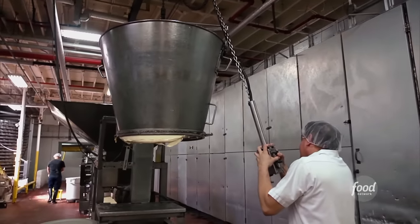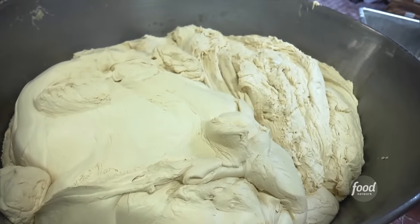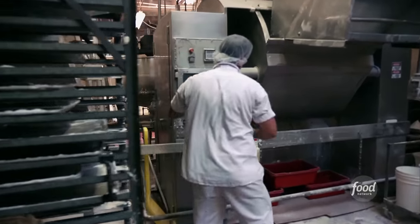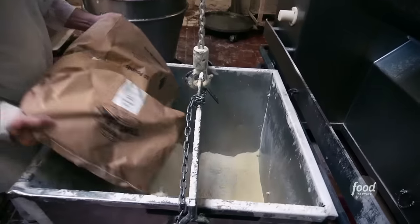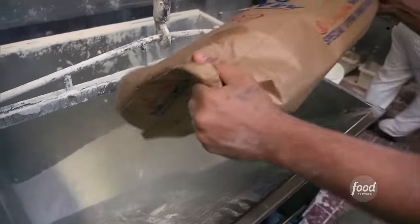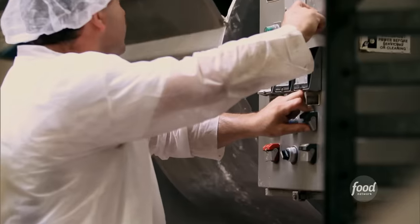The making of the honey bun starts with a top secret formulation called the honey bun concentrate. It actually has real honey in it, and we have our own secret formula — a mix that we blend containing unique spices and other ingredients. Then we add sugar, flour, shortening, and water, put that in the mixer, and mix it up.